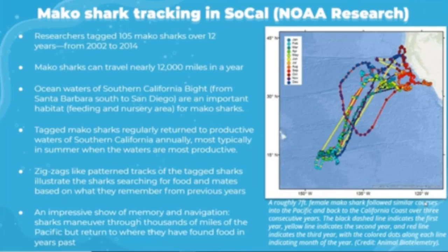The tracks of tagged sharks may look at first like random zigzags across the ocean, but they actually illustrate the sharks searching for food and mates based on what they remember from previous years. Researchers say the more they look at the data, the more a pattern emerges. Sharks tracked over multiple years return to the same offshore neighborhoods year after year, demonstrating an impressive show of memory and navigation. One illustration shows a roughly seven-foot female mako following similar courses into the Pacific and back to the California coast over three consecutive years.